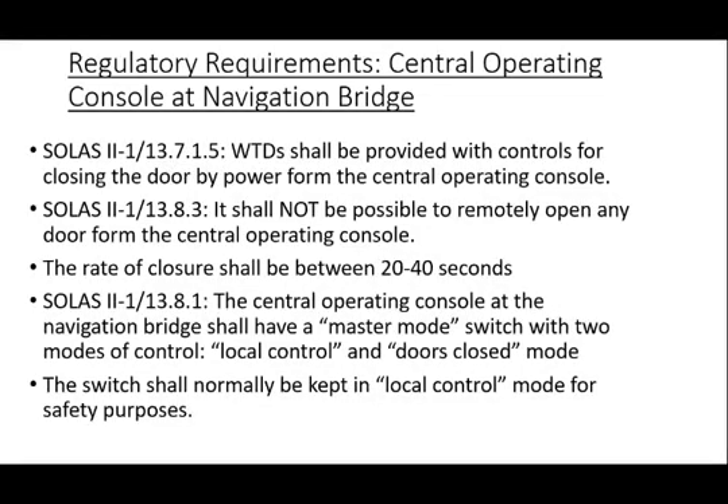Watertight door operation from the bridge. Watertight doors shall be provided with controls for closing the door by power from the central operating console at the navigation bridge. It shall not be possible to remotely open any door from the central operating console. The rate of closure shall be between 20 seconds and 40 seconds, as per SOLAS Chapter 2, TAC 1, Regulation 13.8.1. The central operating console shall have a master mode switch with two modes of control: a local control mode, which shall allow any door to be locally opened and locally closed after use with automatic closure; and a doors closed mode, which shall automatically close any door that is open and shall automatically re-close doors upon release of the local control mechanism. The master mode switch shall normally be in local control mode. The doors closed mode shall only be used in an emergency or for testing purposes, primarily for safety to reduce the risk of human injury.